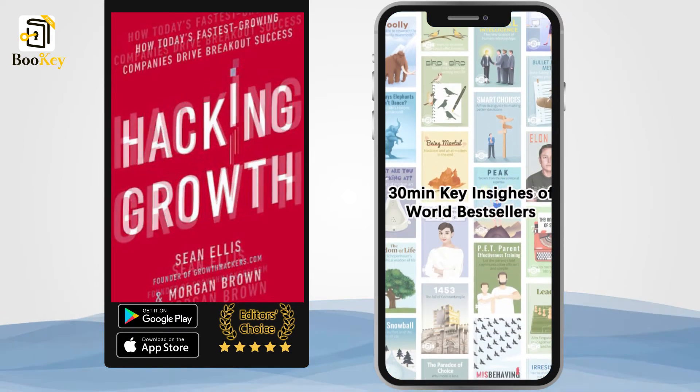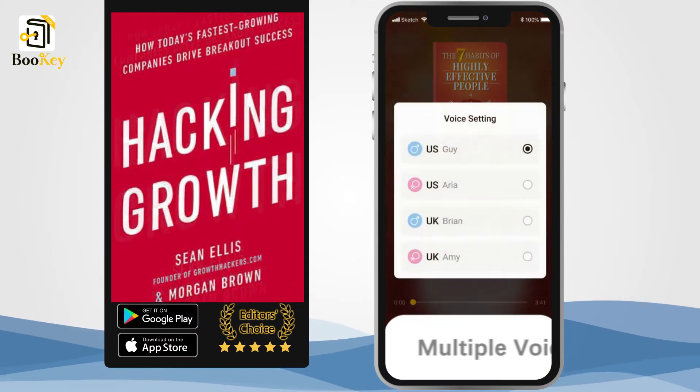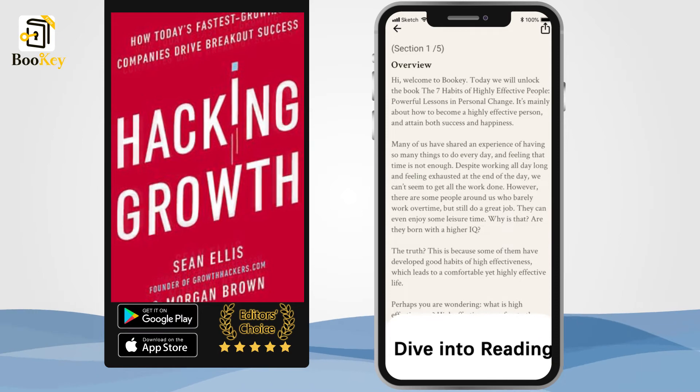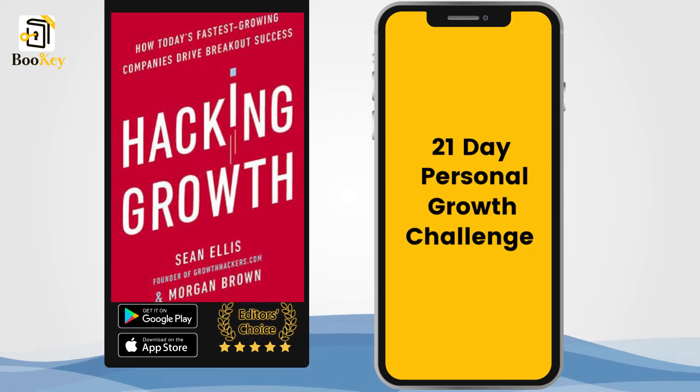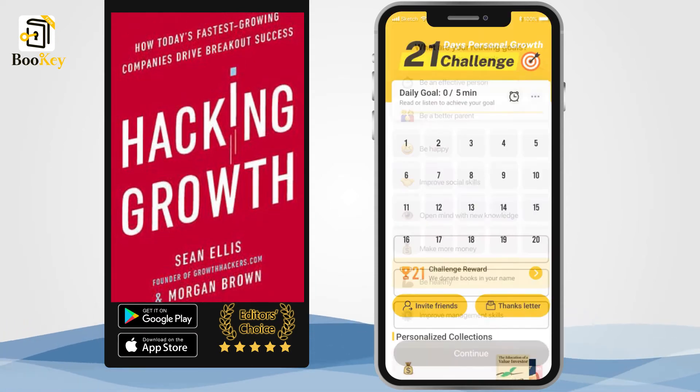Next, we will cover the book in two parts. Part 1: How to Build a Complete Growth Hacking System. Part 2: Using Growth Hacking to Turn Strangers into Loyal Users. First, let's look at how to build a complete growth hacking system.